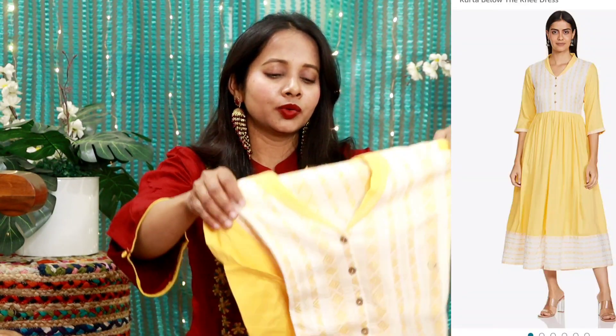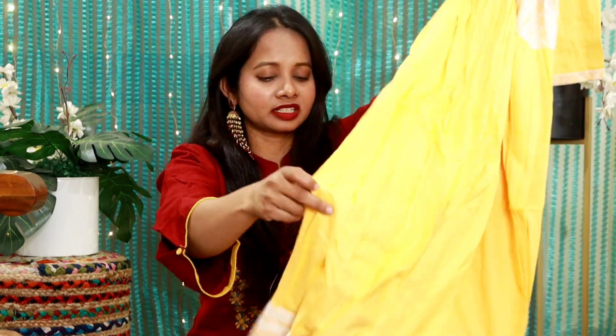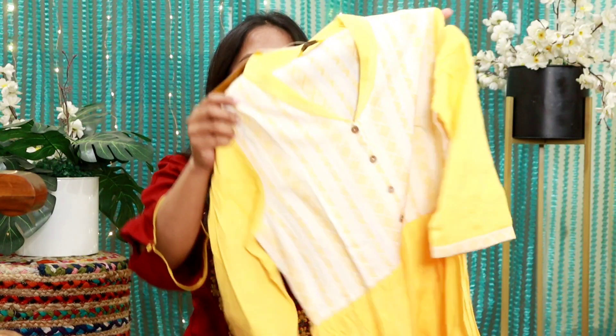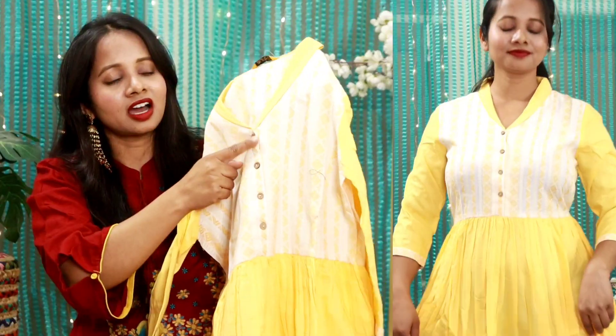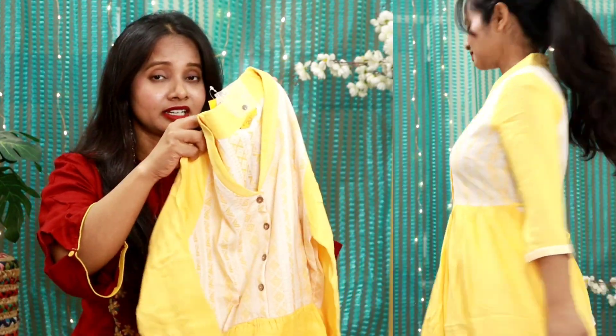Next I have from the brand Aurelia — it is an anarkali. It is basically a proper ankle length, so I will prefer calling it a dress. You have a collar style neck. The pattern is quite nice; the depth is pretty good — not really deep, not really high. I definitely like this. The sleeve is a regular sleeve.